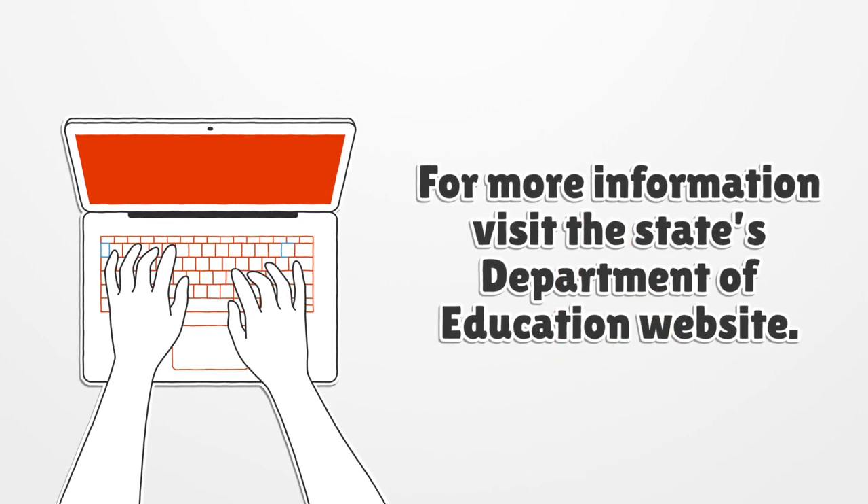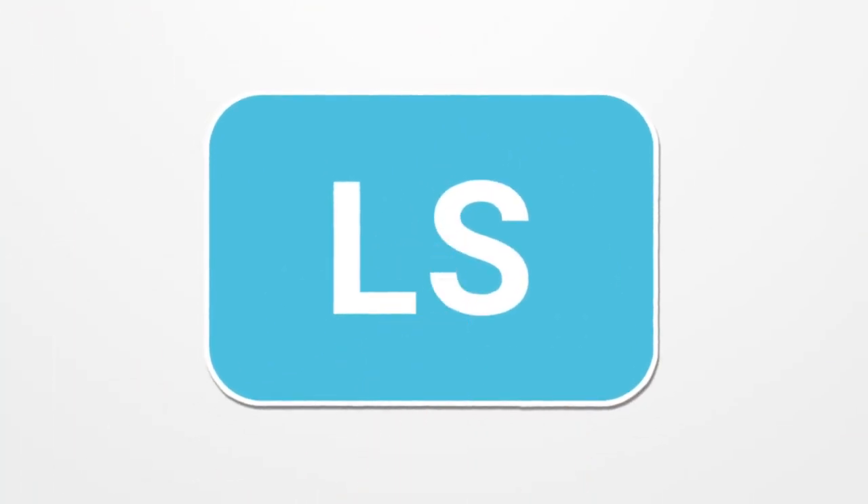For more information, visit the State's Department of Education website or LicenseSearch.org. Thank you for watching. Like and subscribe to our YouTube channel.